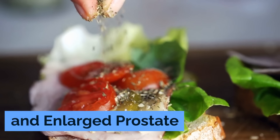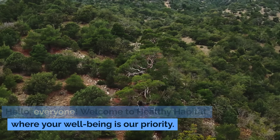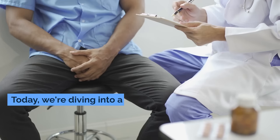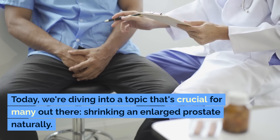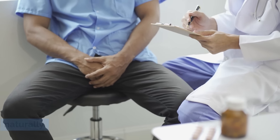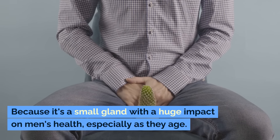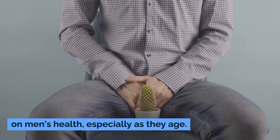Just One Spice to Shrink an Enlarged Prostate. Hello everyone, welcome to Healthy Habitat, where your well-being is our priority. Today we're diving into a topic that's crucial for many out there: shrinking an enlarged prostate naturally. Now why focus on the prostate? Because it's a small gland with a huge impact on men's health, especially as they age.